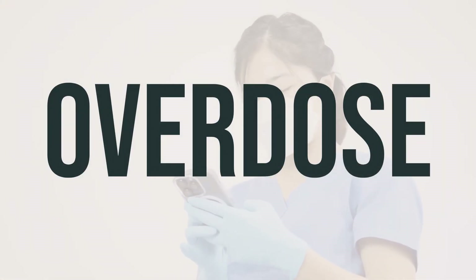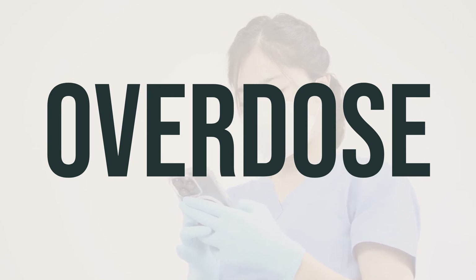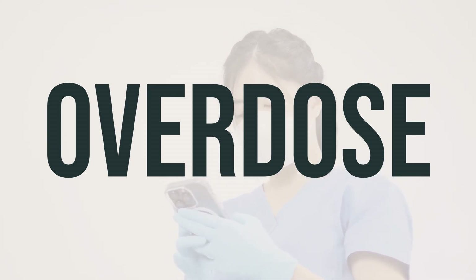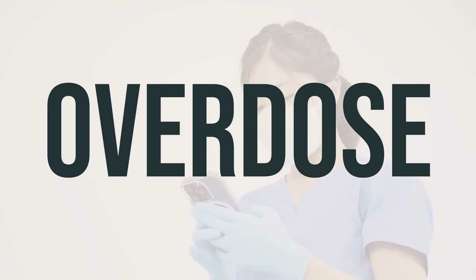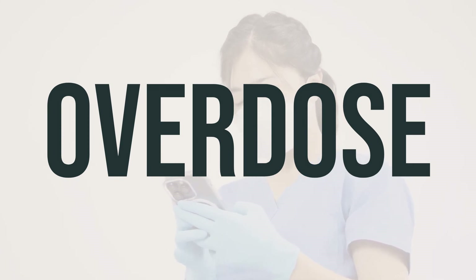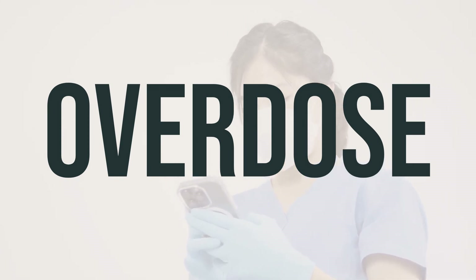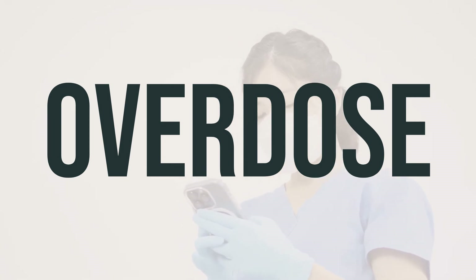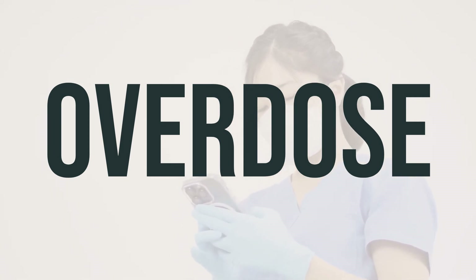If this medication is accidentally ingested, it can be dangerous. If someone takes too much and experiences severe symptoms like fainting or difficulty breathing, it's important to seek immediate medical help. In the US, you can call your local poison control center at 1-800-222-1222. In Canada, you can reach out to a provincial poison control center for assistance.